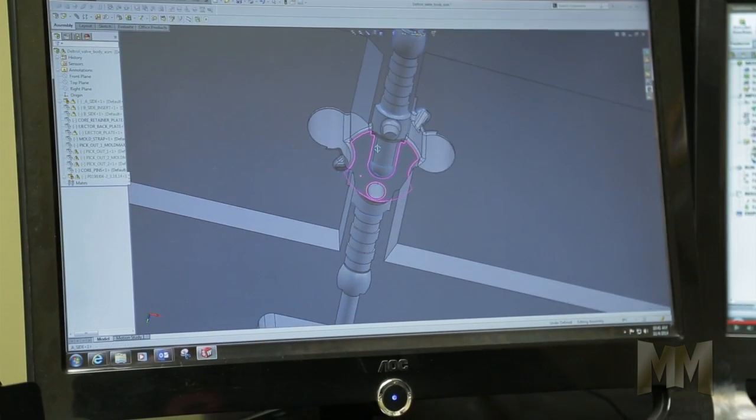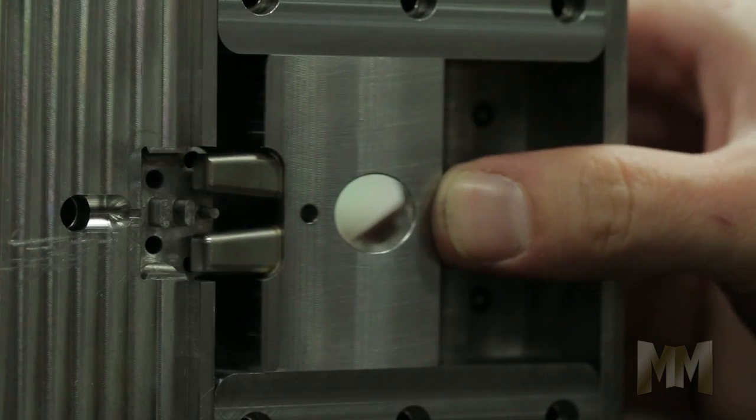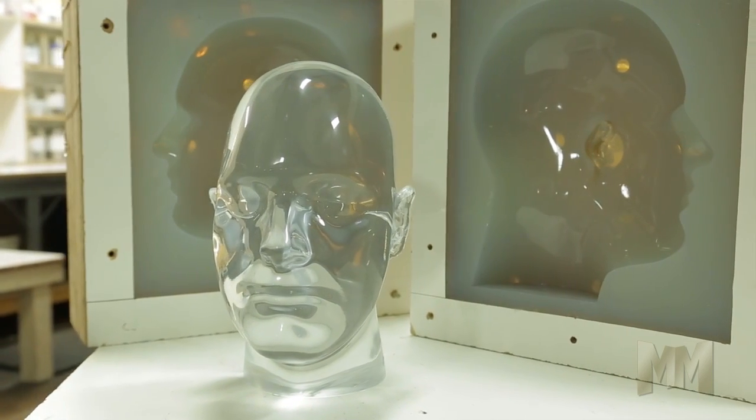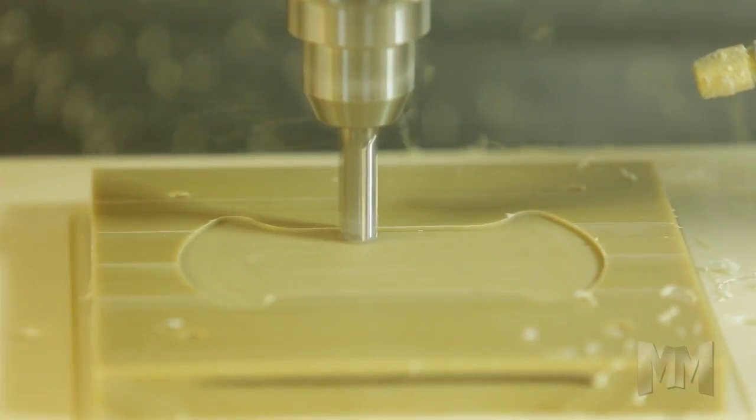Schmidt's engineers can create a 3D model from a customer's simple sketch or construct a complex mold design. From there, Schmidt turns the model into an actual part. Working with a wide selection of plastics and metals, they use CNC machining to hone base material into the desired component.